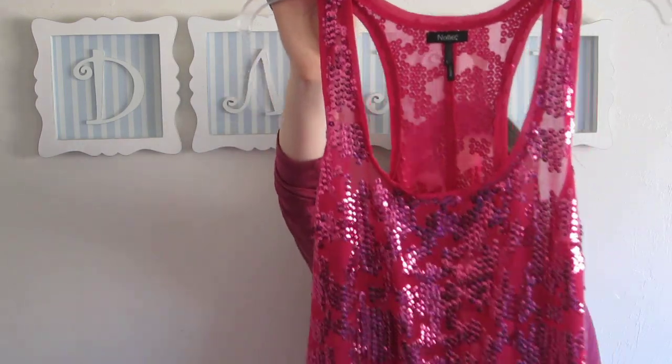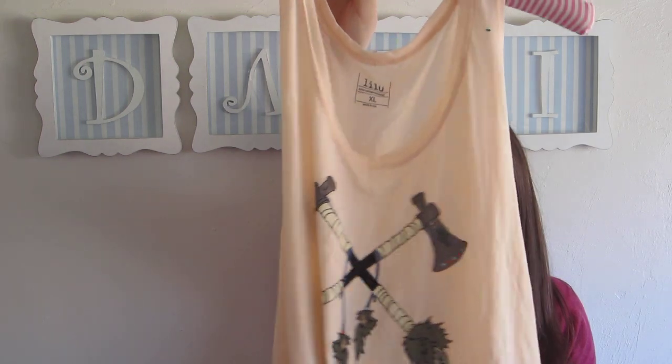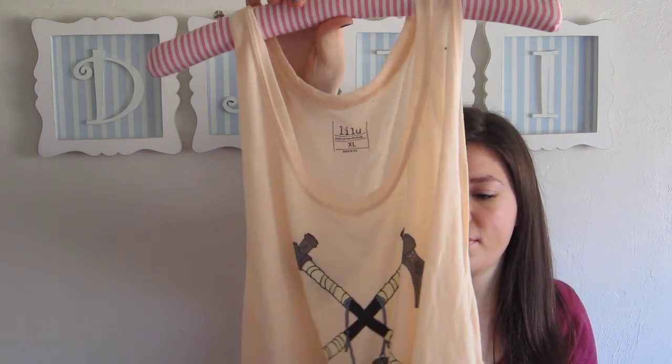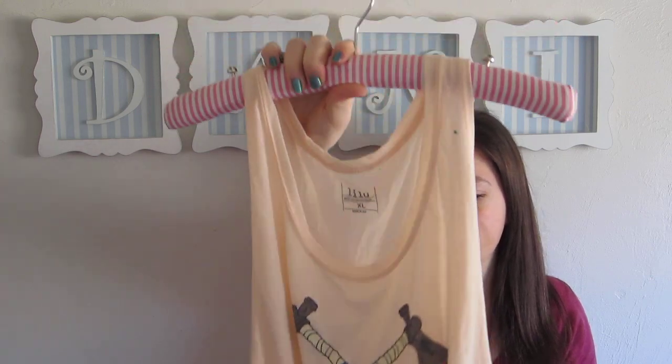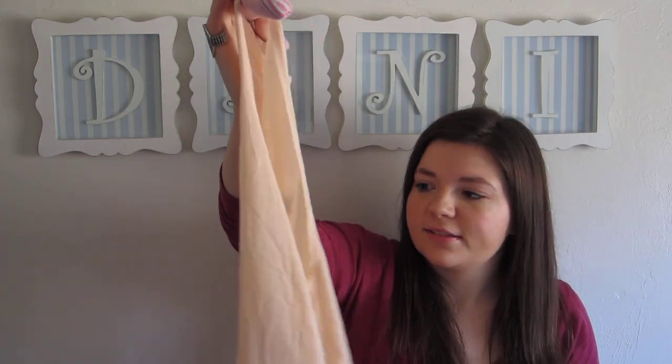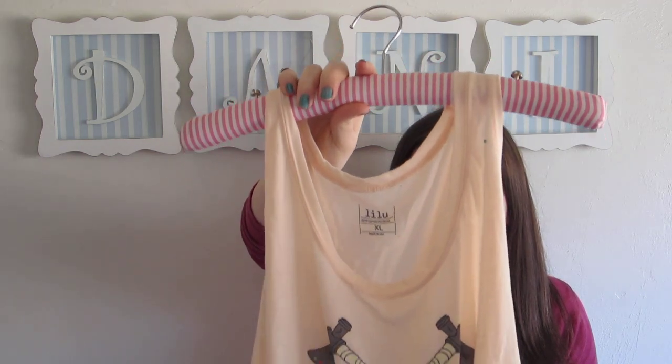This is a bit obnoxious — it's this pink sequin tank top, but it's just fun. Sometimes you just have to get fun things, right? This is a cute tank top that kind of has like a little cross tomahawks on the front. This reminds me a lot of Wildfox Couture, I really like Wildfox Couture. It was just a cute little light tank top, only $1.50.